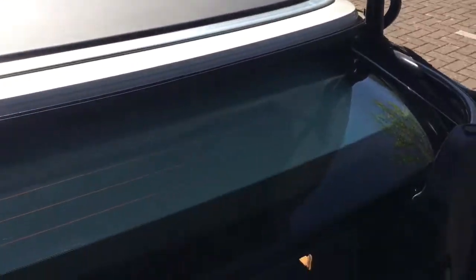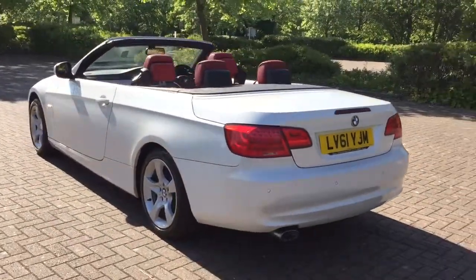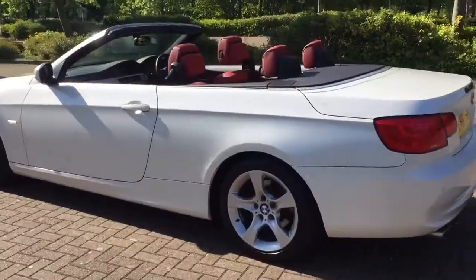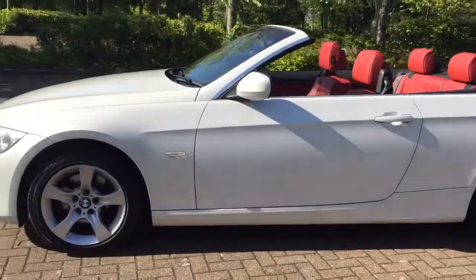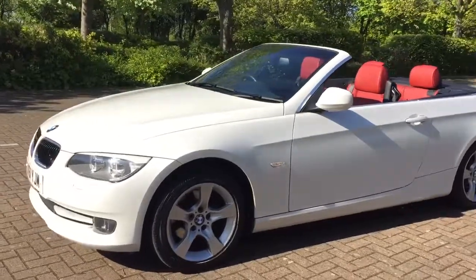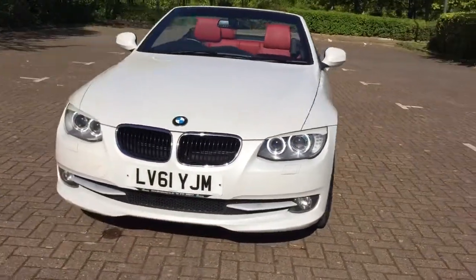With the roof away it does lower the boot space slightly. The car also has angel lights and running lights.